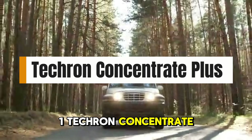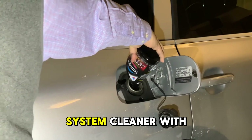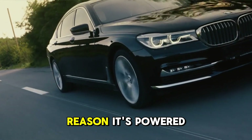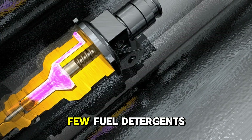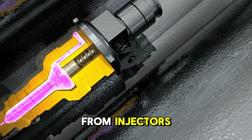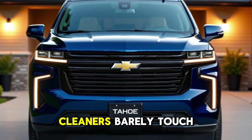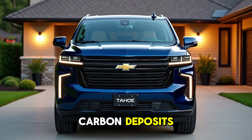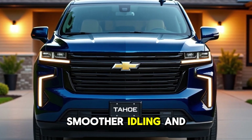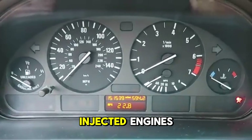1. Techron Concentrate Plus. Chevron's Techron Concentrate Plus is a fuel system cleaner with a serious following, and for good reason. It's powered by PEA (polyetheramine), one of the few fuel detergents that can truly remove carbon buildup from injectors, intake valves, and combustion chambers. While many cheap cleaners barely touch carbon deposits, Techron chemically dissolves them over time, resulting in smoother idling and even improved gas mileage, especially in high-mileage or direct-injected engines.